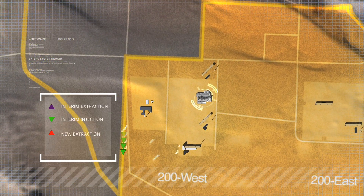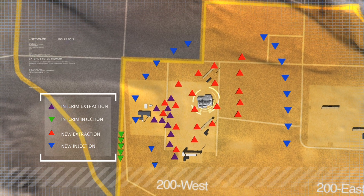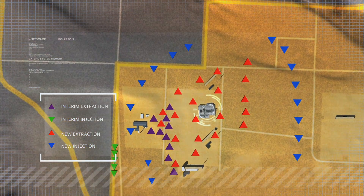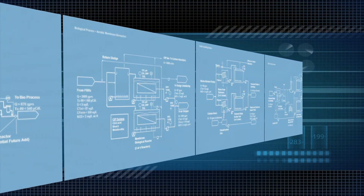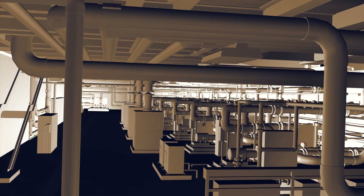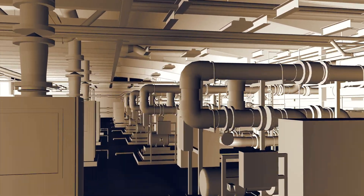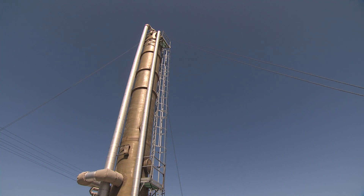Close to three million gallons of water a day can be treated — a quantity comparable to that of a municipal supply for a community of 10,000 people. In terms of treatment stringency, specialized plant processes will be able to remove contaminants to the parts-per-billion level, improving the contaminated groundwater to better-than-drinking water quality.